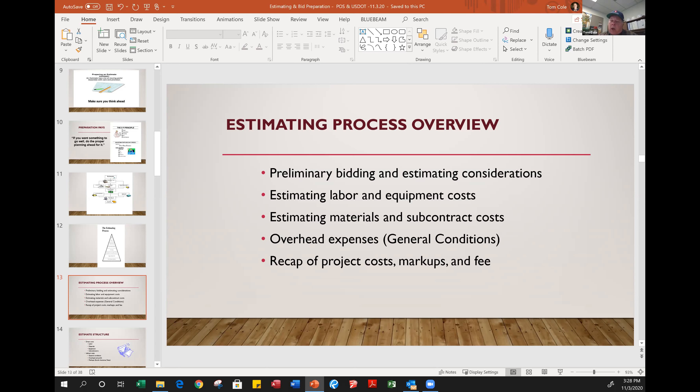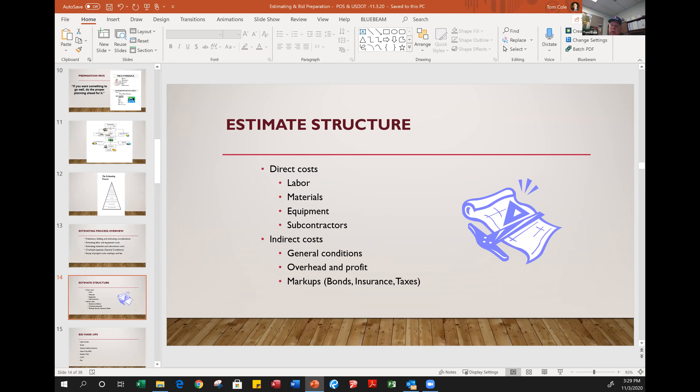Finally, you recap all the project costs — towards the top of the triangle in the previous graphic. You start summing everything up into a spreadsheet, whether handwritten, in Excel, or a database estimating system. Get all your direct costs organized in the CSI — Construction Specifications Institute — format, or whatever format the specifications are written to, so it mirrors the specifications in an organized fashion with your costs aligned accordingly.